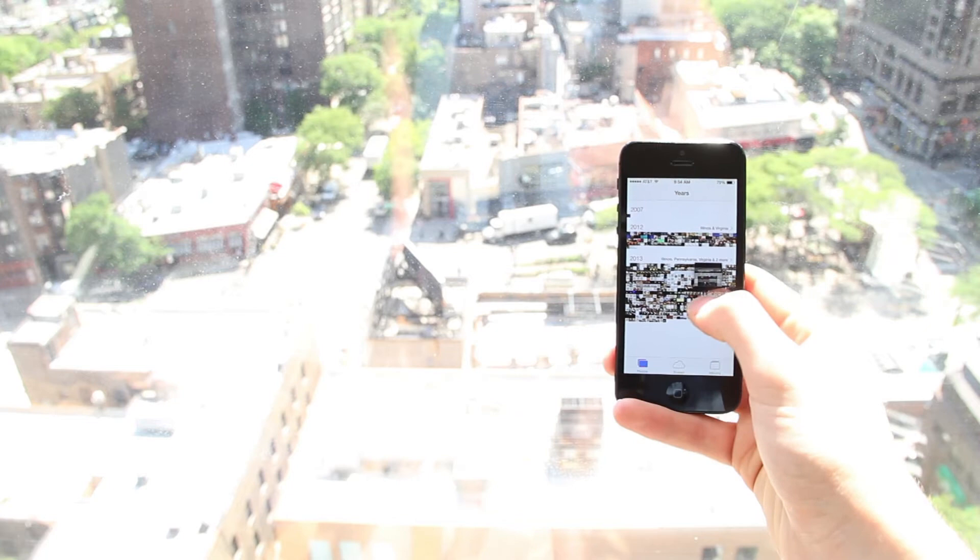If you zoom out from the collections screen, you can even see photos by year. Made up of small thumbnails, the years page shows you all of the photos you took in a specific year that are on your device. One great feature about this page is the ability to rapidly search through the thumbnails by holding down your finger and moving it around.